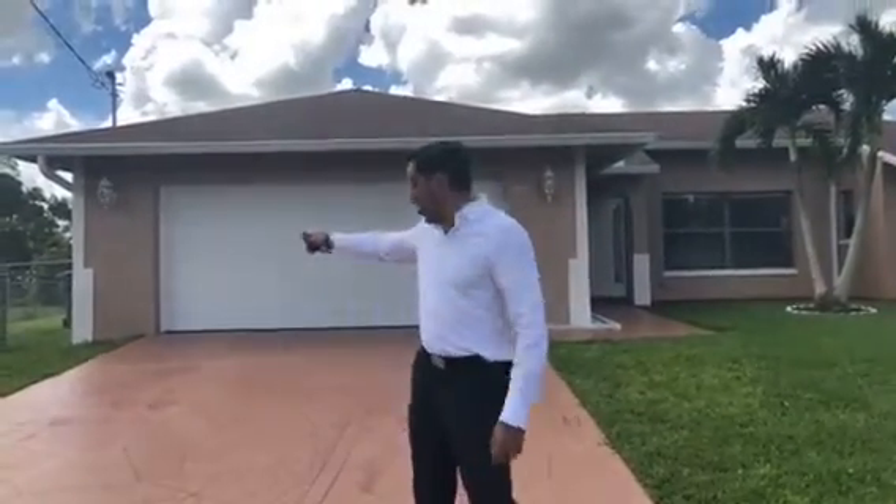Brand new tile, redone bathrooms, great showers, really nice screen lanai, big patio as you will be able to see. It's all fenced in the back with a beautiful view. This is at the end of the street, so it's an end street, meaning it's very private — there's only one more house before the end of the road. Just a wonderful, wonderful area, great schools and super private, very safe for kids as well.